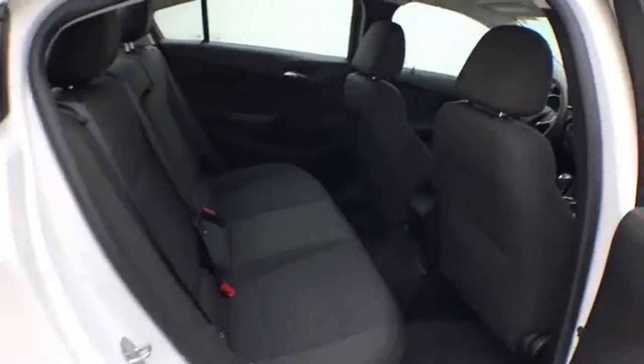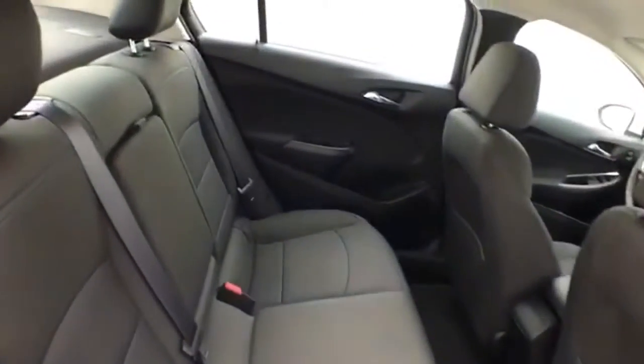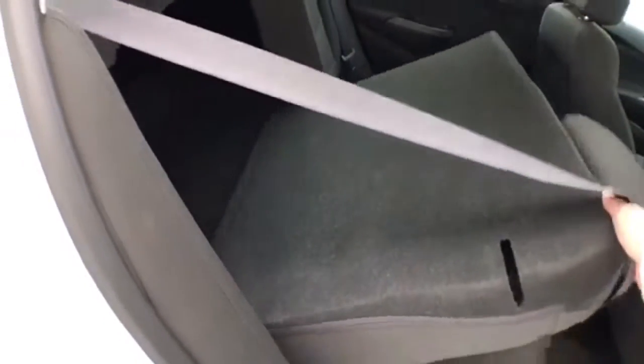Seats five with a cloth interior. The split seatback folds down to accommodate longer cargo items.